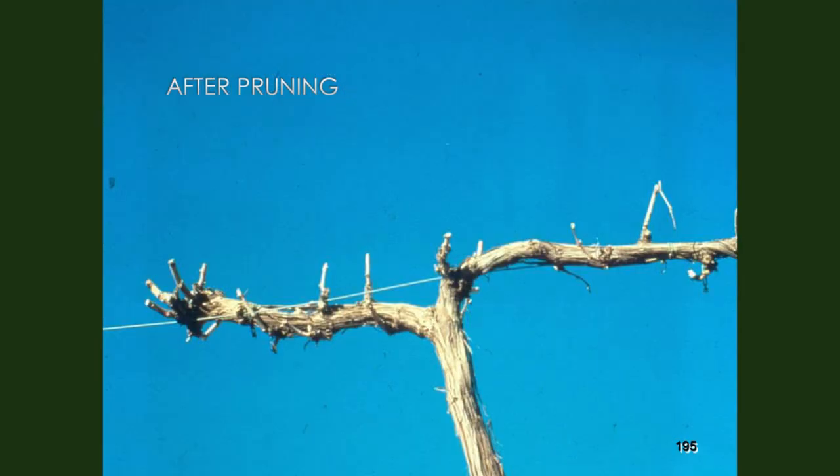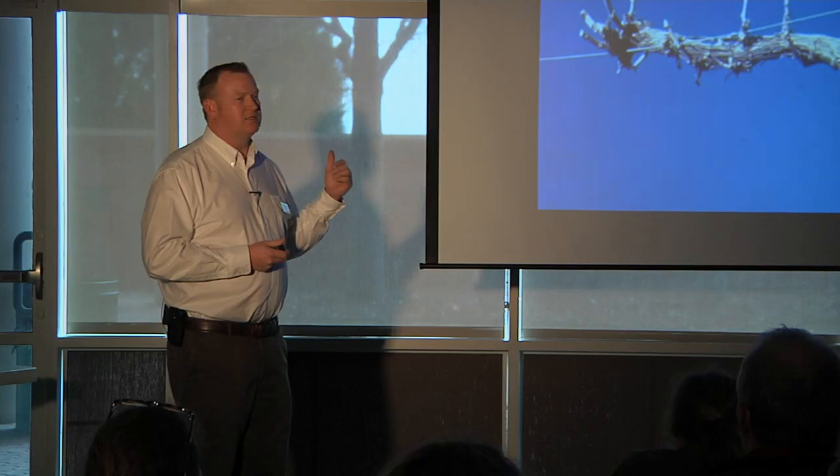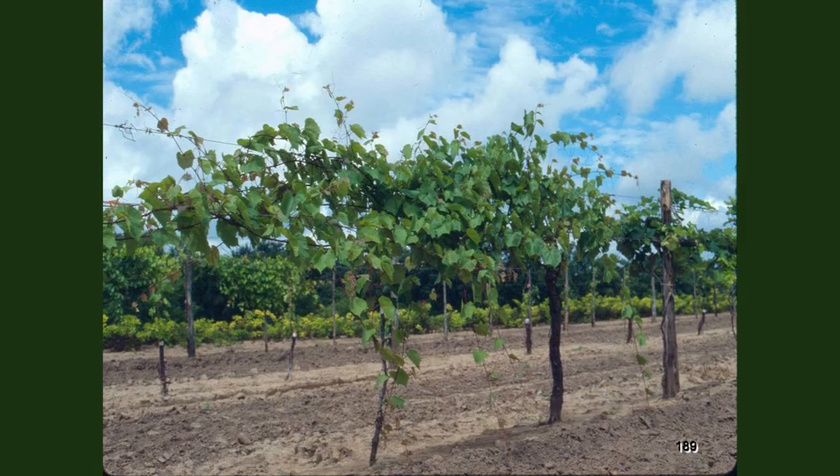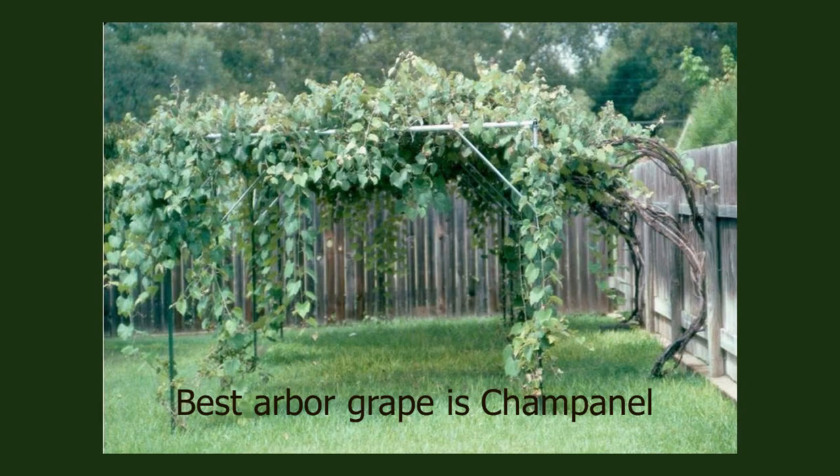After we prune the grapes, this is what it looks like — much different. It's good to haul that pruned material off and have it recycled in a compost pile, or even burned if you're outside city limits, because some of that tissue could have diseases on it. One of the benefits of pruning is taking out diseased tissue to help prevent disease spread. Here's an example showing a shoot that was developed — you can see two clusters on it, demonstrating one bud, one shoot, one to two clusters. Many of these vines are very vigorous.